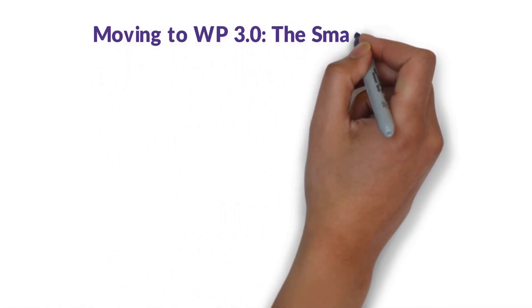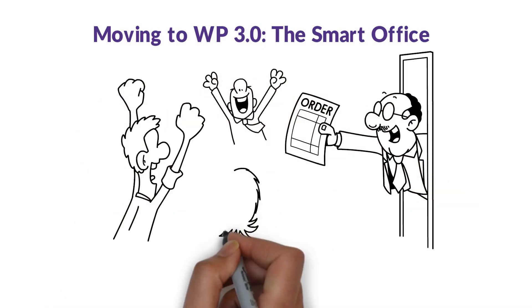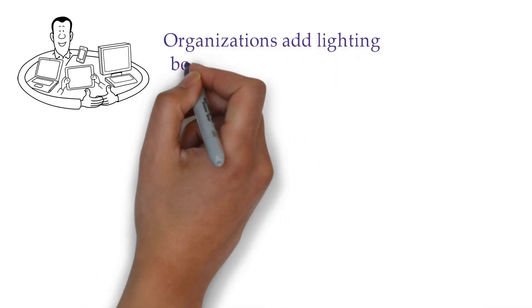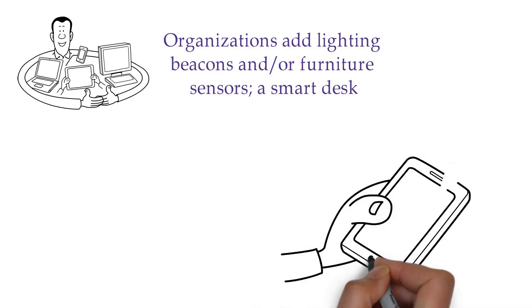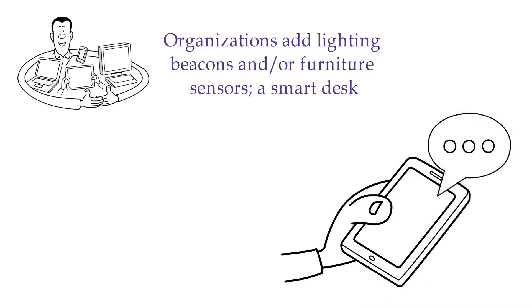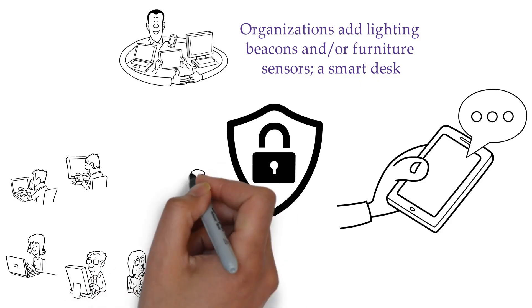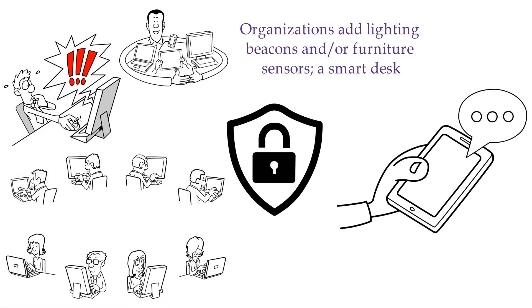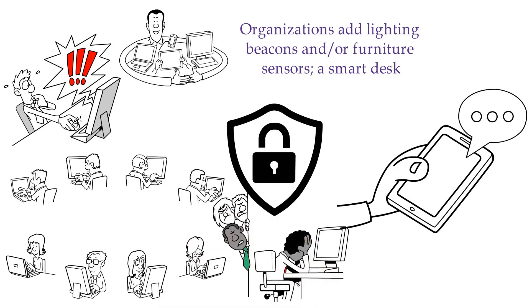Moving to WP 3.0: the smart office. It's at this next level where the true promise of IoT — to improve data quality, generate actionable insight, and enhance the employee experience — emerges. In a smart office, organizations add lighting beacons and/or furniture sensors. A smart desk equipped with an embedded sensor can recognize an employee's cell phone via mobile app and allow users to load their sit/stand preferences, ultimately tracking desk-level utilization. The addition of lighting beacons enables wayfinding and allows employees to pinpoint individuals' locations in an open office, typically offered as opt-in only by HR departments.